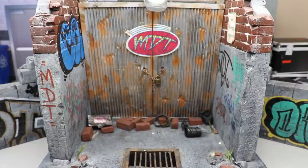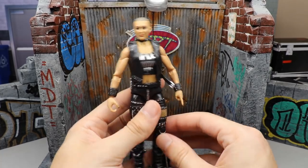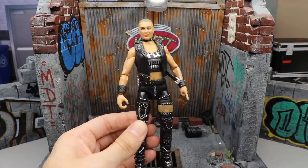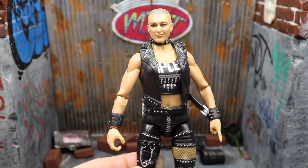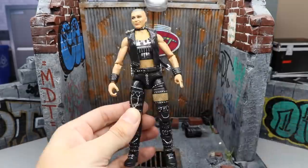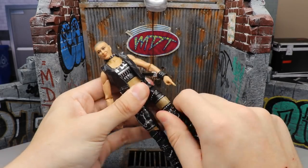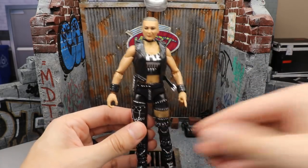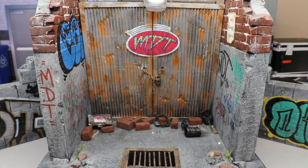Coming in at number seven is Elite 84 Rhea Ripley. She came in high on our Elite 84 ranking — tons of great buckles, belts, and designs. I like the head sculpt for likeness, though the hair sculpt could have been improved. This is a figure a lot of people are highly seeking out and it may already be through the roof price-wise. All the belts, buckles, and studs make for great detail, and it really looks like her — I'm a big fan of Rhea Ripley.